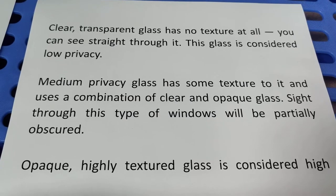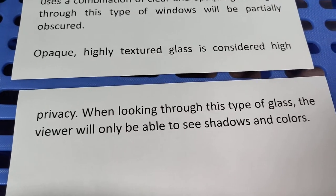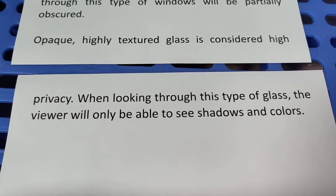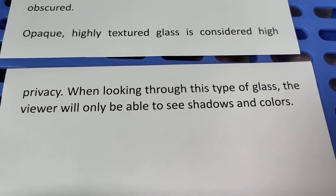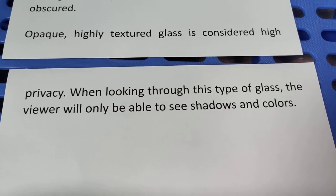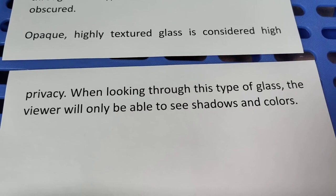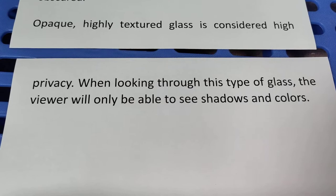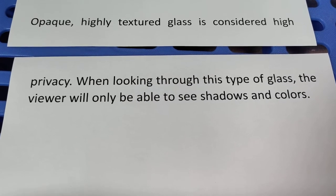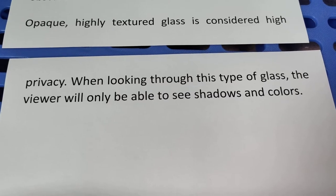Opaque, highly textured glass is considered high privacy. When looking through this type of glass, the viewer will only see shadows and colors, making it completely opaque and considered high privacy.